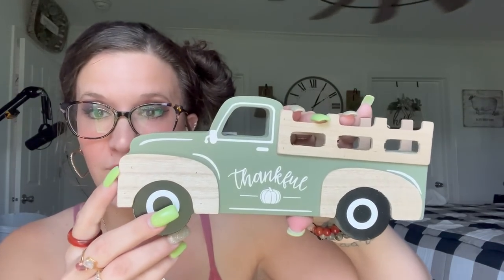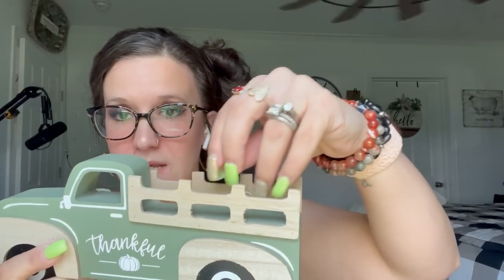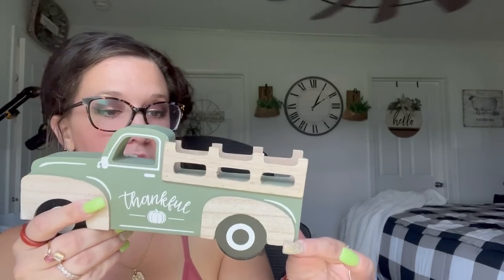Along the lines of trucks, this was $5.49 as well — again with the wood around the hubcaps and it says 'thankful.' I thought I could put like a few tiny pumpkins in the back. Perfect for tiered trays, perfect size, and perfect price in my opinion. So I did pick up one fall truck.